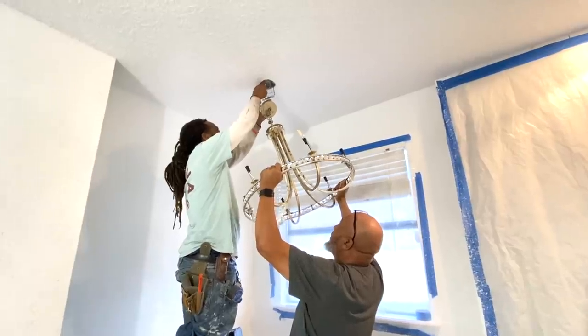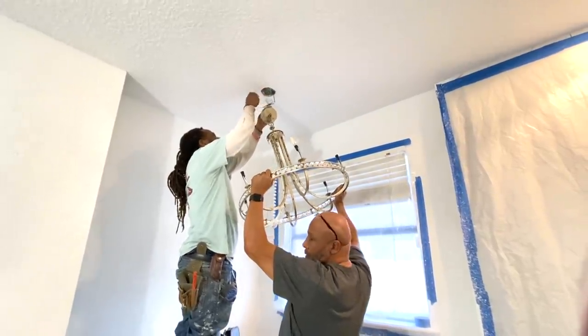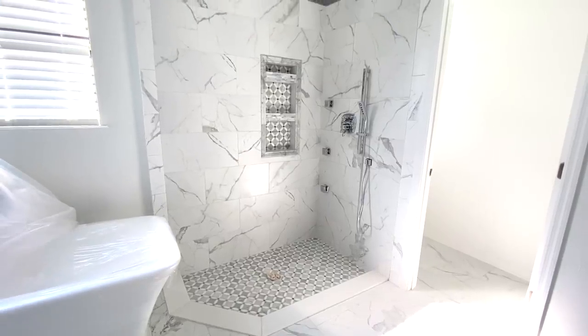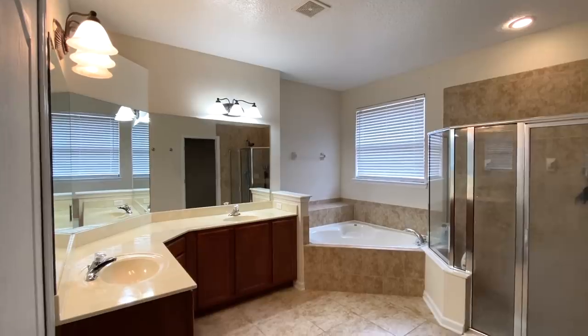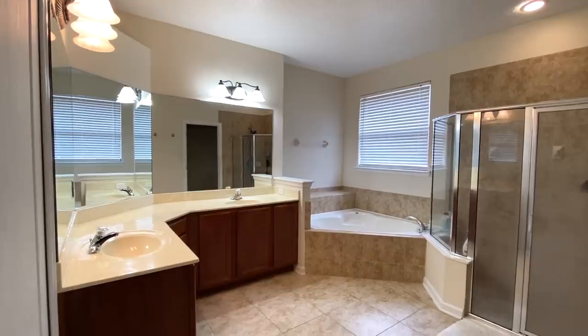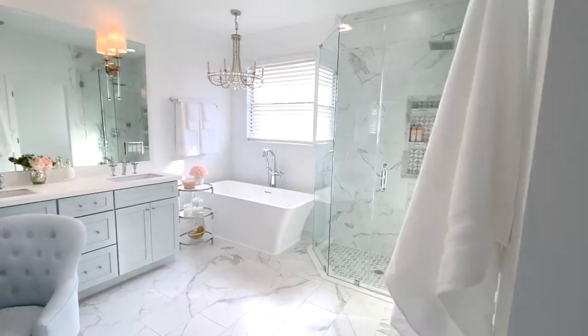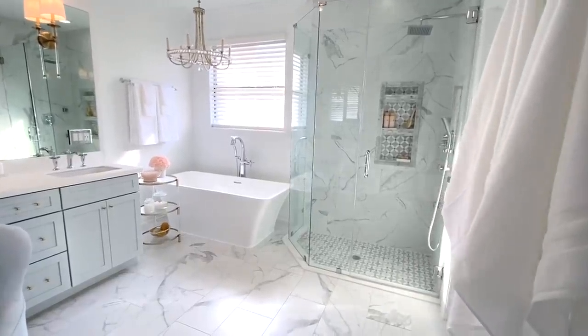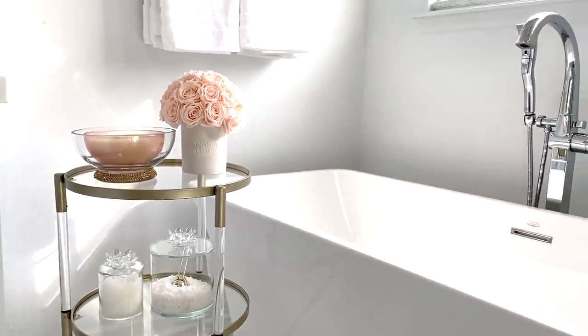Above the tub, Frank and the Hubster install the lighting before the glass shower doors are installed. As you can see, it's a tight fit between the tub and where the glass wall is going. A quick reminder of the before — totally functional but dated — and here's the after: the spa-like retreat I've always wanted. It's now the most serene spot in our home and we are so incredibly happy with the space.